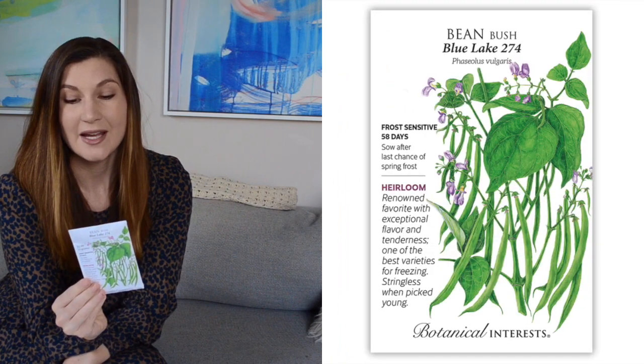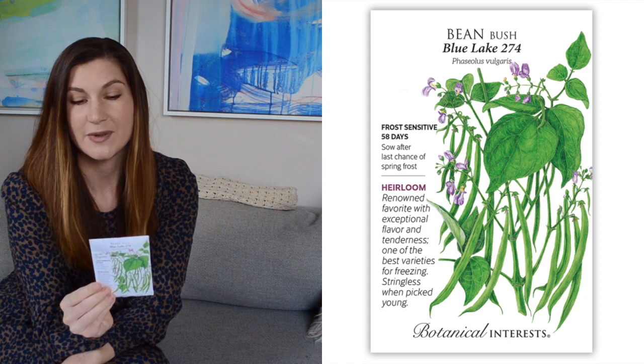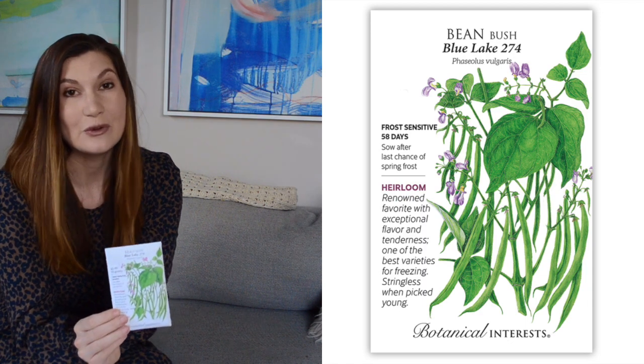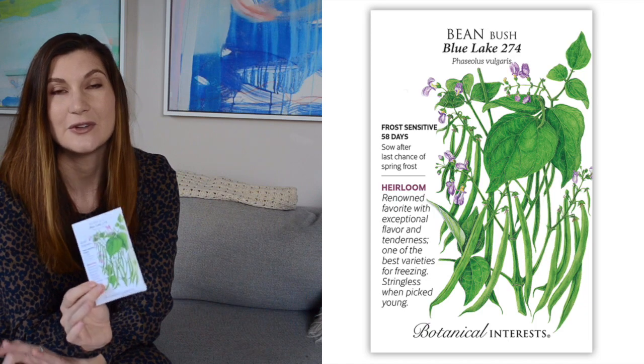I got a really basic bush bean — the Blue Lake bean. I picked these because they were stringless if picked young and supposed to have just an excellent flavor. In the past I've gotten all the fun, colorful varieties of beans, which were beautiful, but I just wanted to focus on what's a good basic, good-tasting bean.